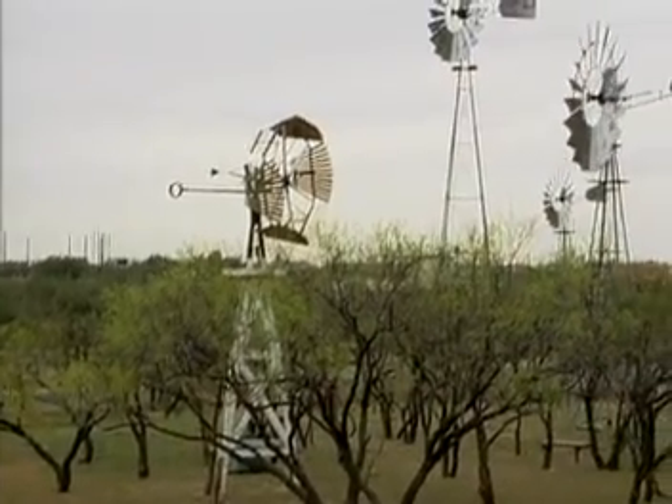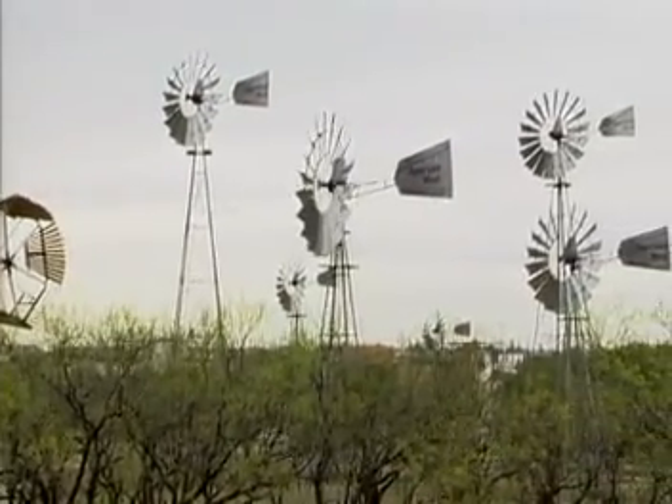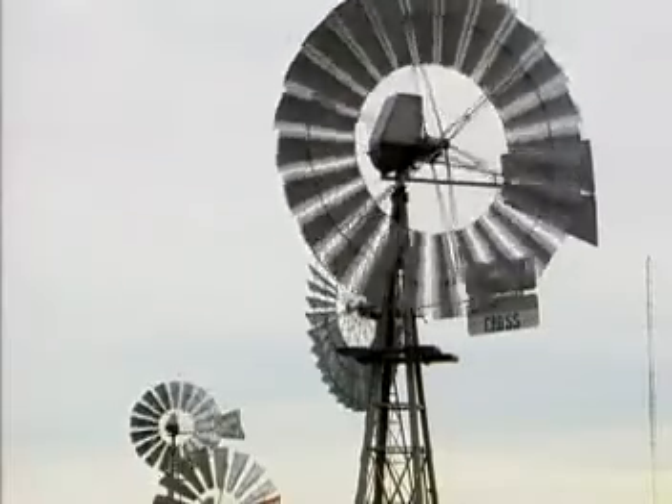Next time we'll discover more innovations that help to protect and preserve natural resources. Thanks for joining us. Being in this industry for over 20 years and studying the history of it, the impact that I see the cycle stop valve has made in our industry relates to the windmill and the impact that it had in our industry over 100 years ago.